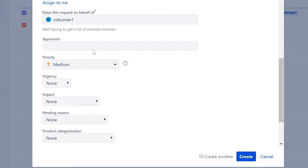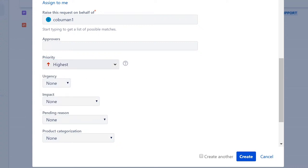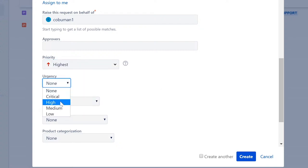There's an 'Approvers' field for situations where someone needs approval — for example, access to a specific server, email, instant messenger, new software, or new hardware. Then there's 'Priority,' which is self-explanatory: if a big website is down and it affects many people, select highest priority; if it's minor, select lowest priority.